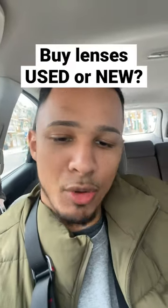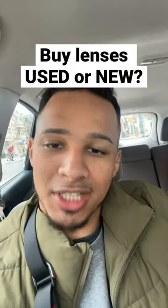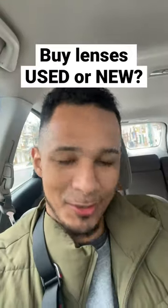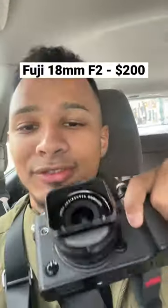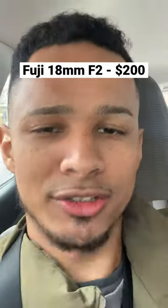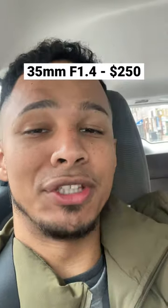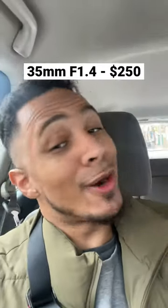What's going on everybody, it's Xander. Good morning — I just want to talk about a couple lenses that I got recently for really good prices. We have the Fuji 18mm f/2 for $200 used, and the 35mm 1.4 for $250. I don't know about you guys, but I think that's a steal.